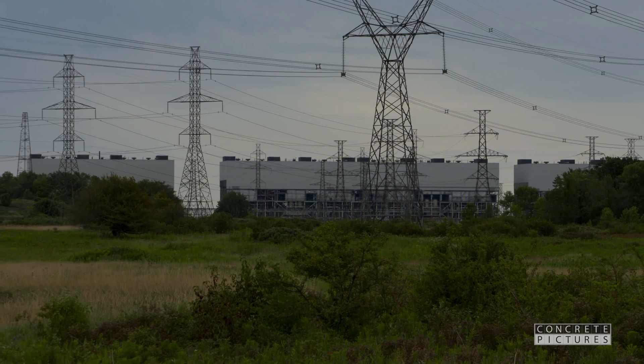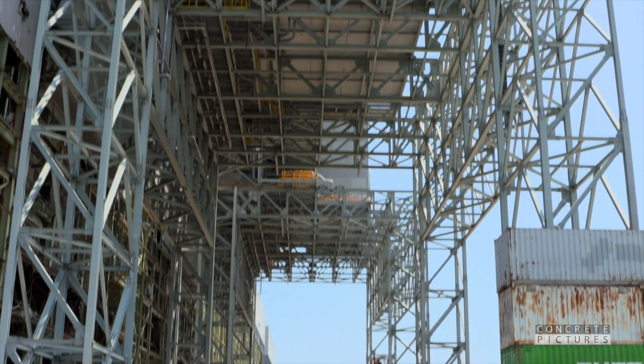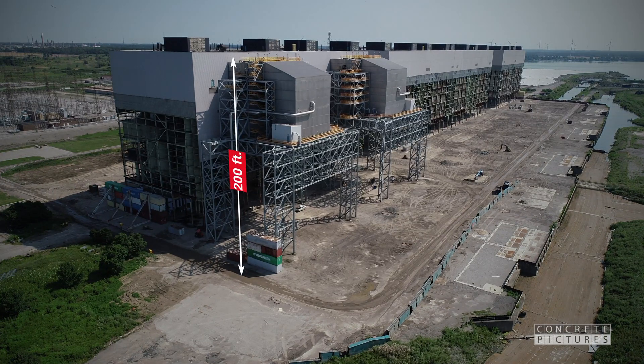In addition to the boiler houses, two SCR structures will also be brought down, with impressive measurements of 200 feet high, 164 feet long, and 105 feet wide.